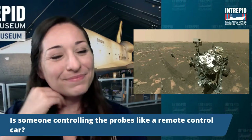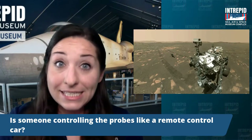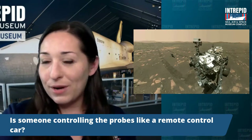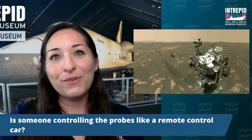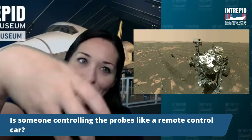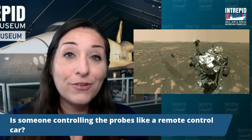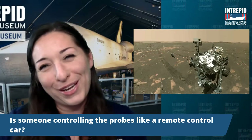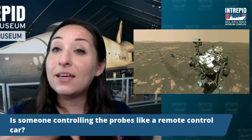Is someone controlling the probes like a remote control car? Essentially yes, but there is a delay — you have to wait for that signal to go before the rover can accept whatever command you're sending. You have to pay attention to what it's sending back as well, because you don't want to end up in a ditch somewhere upside down. We can't just pop over to Mars and flip over our rover. There are mechanisms on board the rovers to help stabilize it. They have two-way communication and really have to listen to what the rover is sending and be very cautious about what they're sending, thinking about timing.